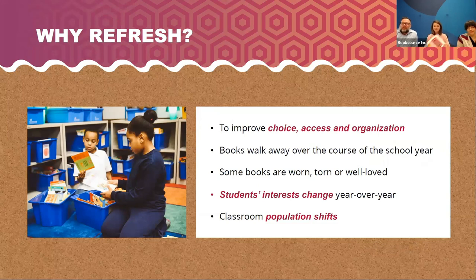There are lots of reasons to refresh your classroom library. It's always a good idea to improve choice, access, and organization. It's important to keep kids engaged. Books tend to walk away during the school year, and books get worn out from being well loved. Students' interests change — I read Hardy Boys, my kids read Franklin, and now kids are reading Wimpy Kid. Pop culture has a big effect on their interests, so we want to make sure we keep books on Legos or Minecraft if that's what kids are interested in. Your classroom population will shift too — interest levels, reading ability levels, and demographics may all change.